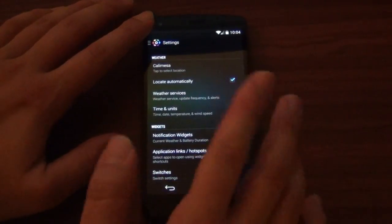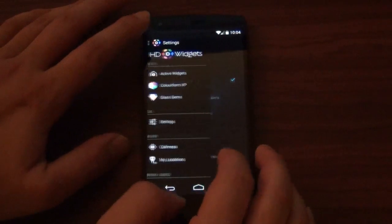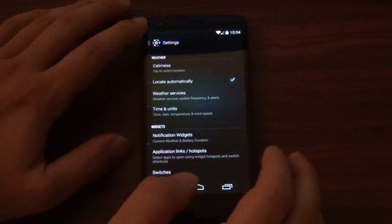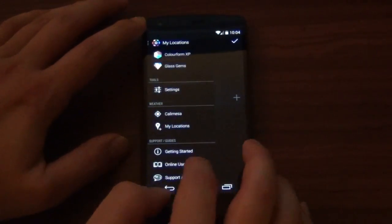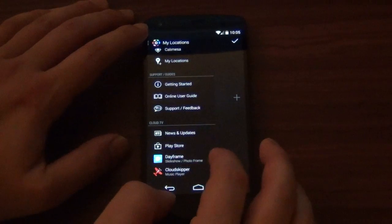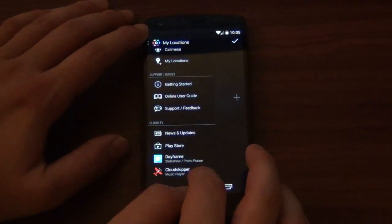This is pretty much normal right here — the settings, there's nothing really that's changed there. And weather, my locations — of course you can add more locations if you want. Getting started, user guide, I just provide it all for you. Cloud TV, man, I'm telling you, these guys work magic.